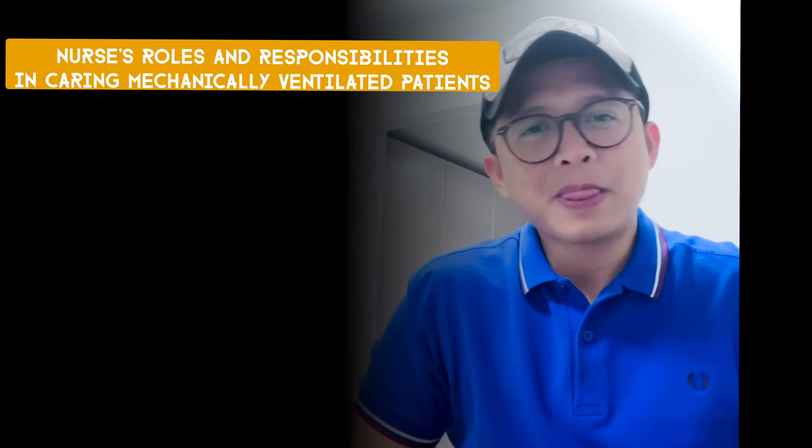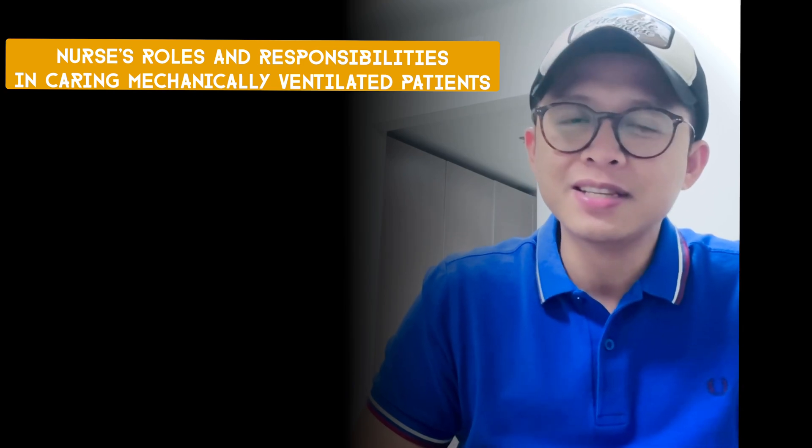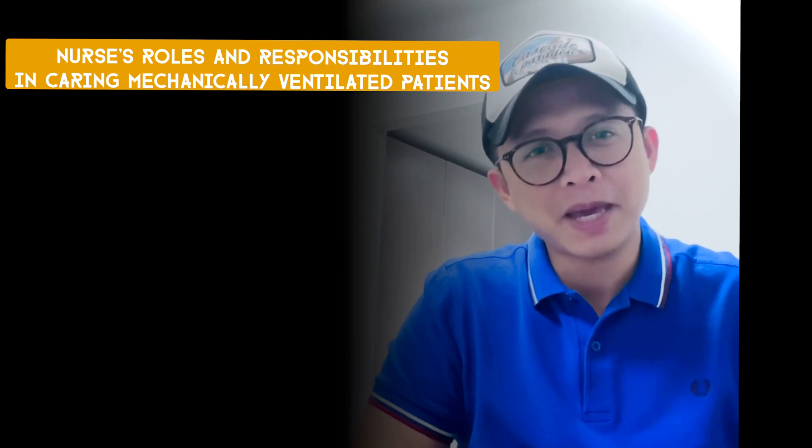Hi there. Welcome back. Let's have an overview of the nurse's roles and responsibilities in caring for mechanically ventilated patients.